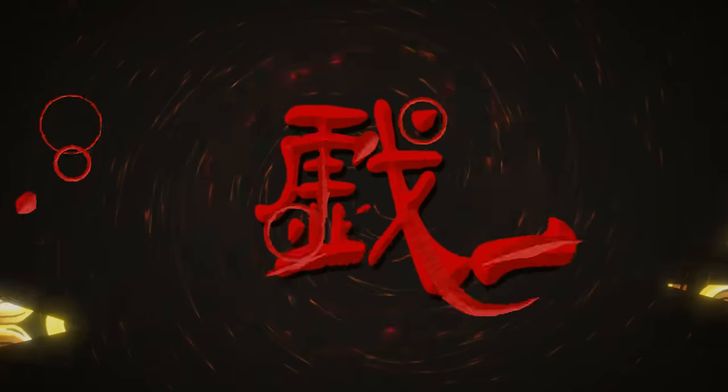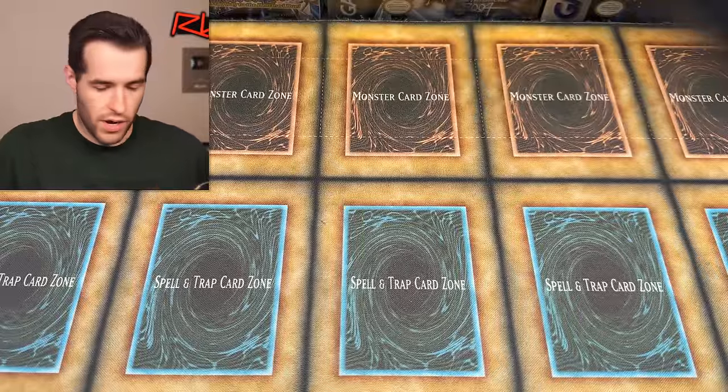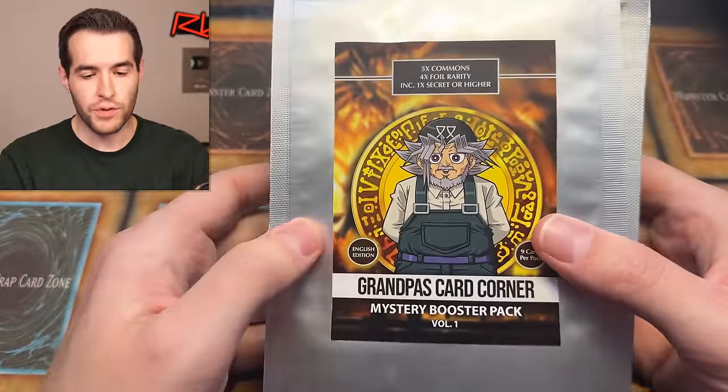In today's video, I was sent a brand new custom mystery pack. What's up, guys? We're back with another mystery pack opening where we have the brand new Grandpa's Card Corner Mystery Booster Packs Volume 1.